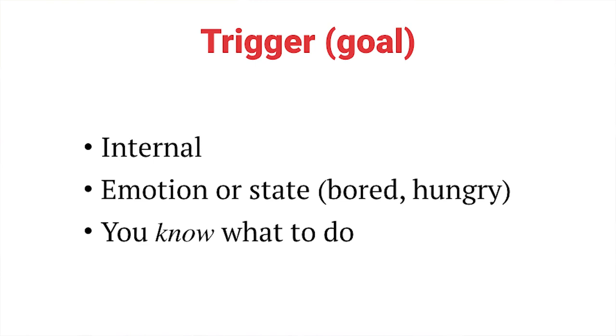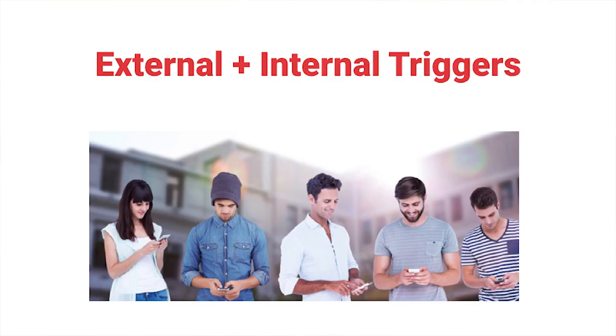Your long-term goal with these triggers is to internalize them, so that rather than requiring a notification, a ping on your phone, or an email, the trigger instead rises from an emotion. You're bored, frustrated, sad, or hungry — you go to Yelp, or you open Instagram to see funny or travel photos that distract you from your boredom. Once you achieve that, you have a habitual product. But to get there, you still need external triggers, and successful products use a combination of both all the time.